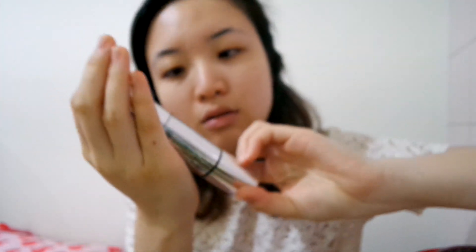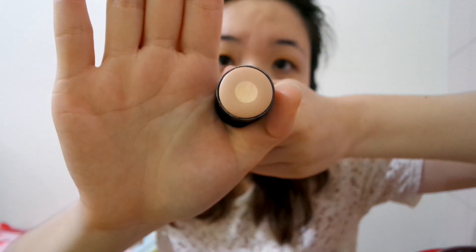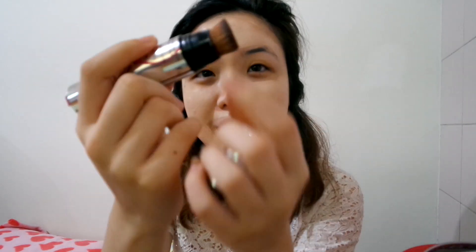Let's start with this one. This is the Perfect Skin One-Shot Cover Stick Foundation, and it comes in a stick form — you twist it up like this. You would probably know about this if you've been reading my blog because I did a haul on it. I brought it because it's really convenient, and the other end has a brush, which is very convenient for travel.